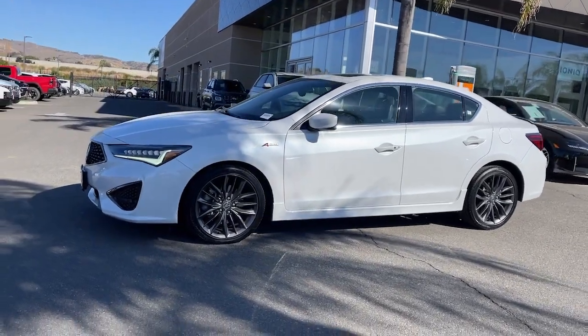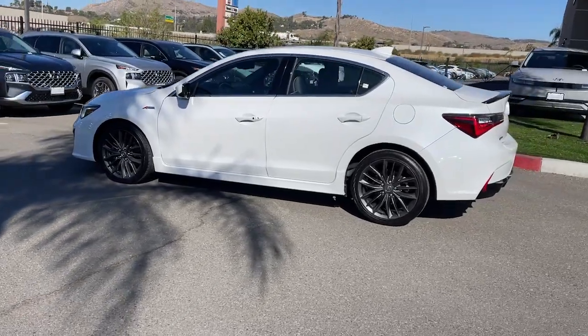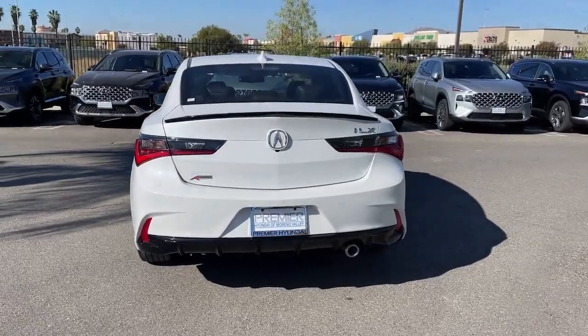Enjoy the view of this 2019 Acura ILX with less than 35,000 miles on the drive. Big and bold, the ILX is Acura's compact sports sedan.